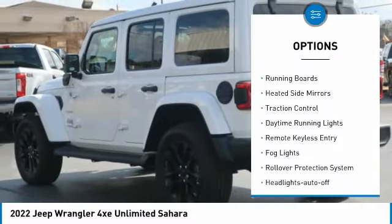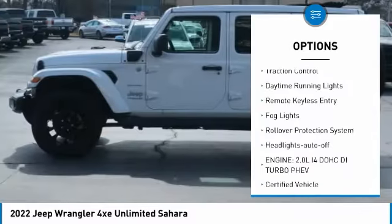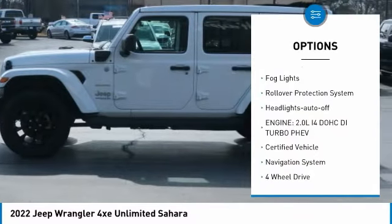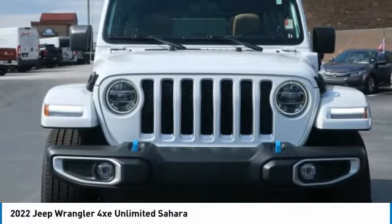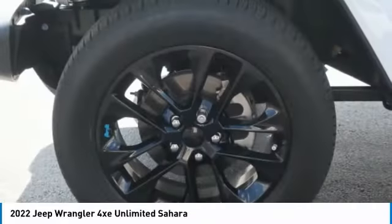Towing package, aluminum wheels, running boards, heated side mirrors, traction control, daytime running lights, remote keyless entry, fog lights, rollover protection system, headlights auto off.